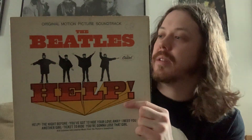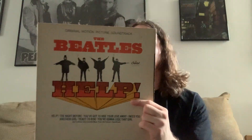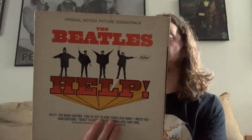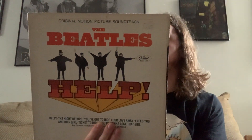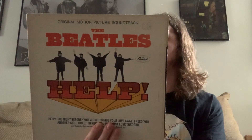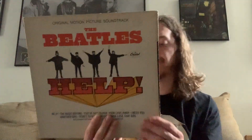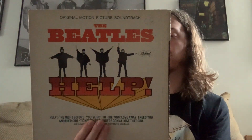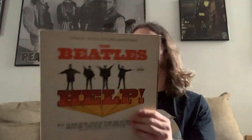Next up is the Help soundtrack — a lot different than the British version released on CD. The American soundtrack features, just like A Hard Day's Night, a lot of instrumentals. I haven't listened to this in a while. It's very short vinyl — only seven tracks and five instrumentals. But the tracks are great: Help, You've Got to Hide Your Love Away, I Need You, Another Girl, Ticket to Ride, and You're Going to Lose That Girl. Ticket to Ride wasn't on Help, but it's on the soundtrack.